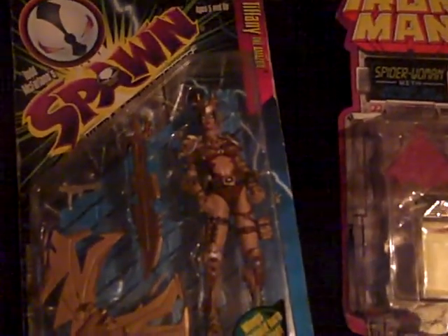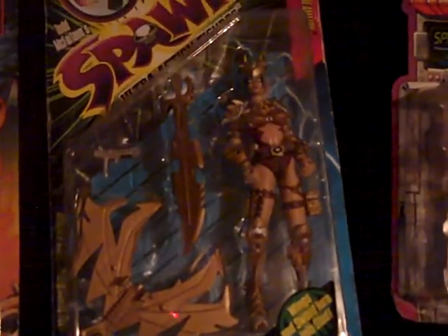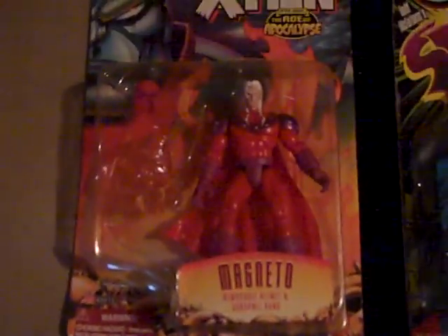The Spawn — this is a pretty cool piece right here. Wings and swords that turn into shields. This is Tiffany the Amazon. X-Men Magneto, and another X-Men Phoenix.